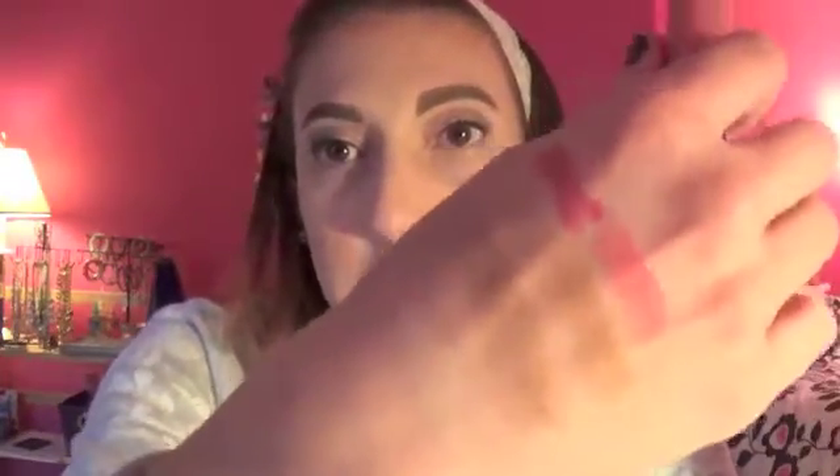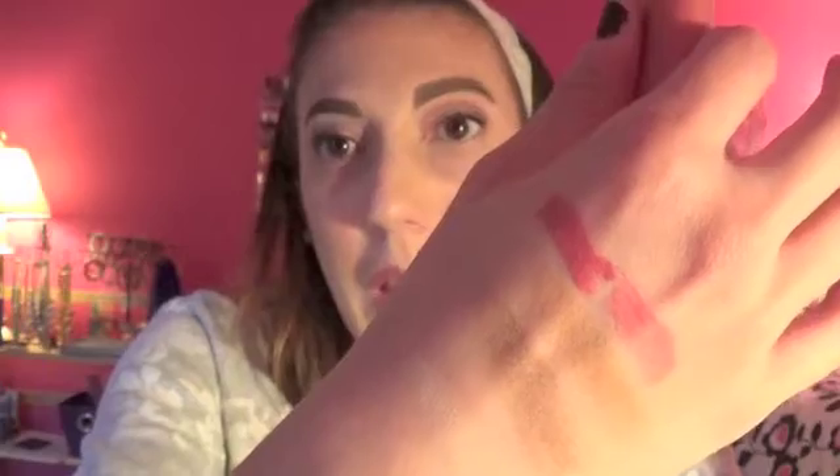I also have the Revlon Ultra HD Matte Lip Color. If you follow me on Snapchat you'll know I did a first impression on a different shade. The lasting power is amazing — these are so creamy and one of my favorite drugstore lip products. This shade is Devotion, a really pretty warm pink. One swipe gives great color and they last all day. I'd definitely recommend them, but I just want to wear this one more and see what happens.